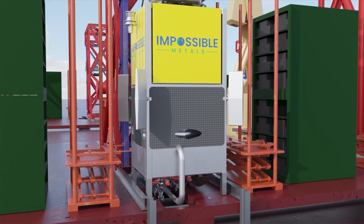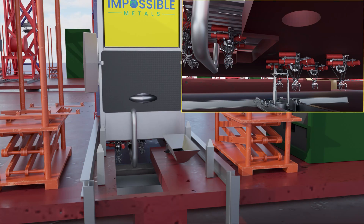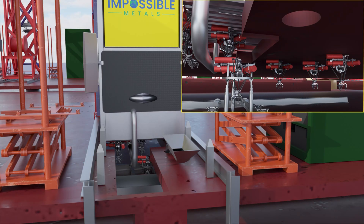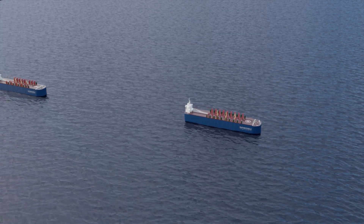If required, the vehicle is moved to the maintenance station, where the arm assembly is autonomously swapped out and other maintenance is performed. The full cycle of collecting nodules repeats approximately every four hours.